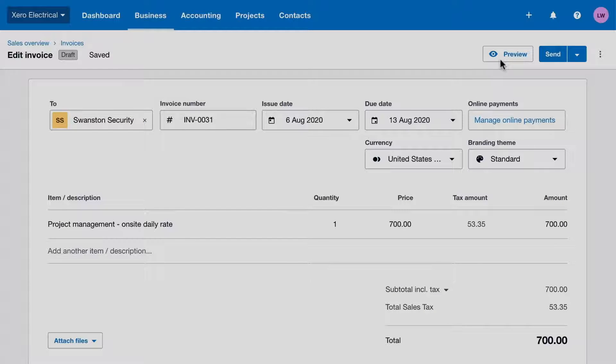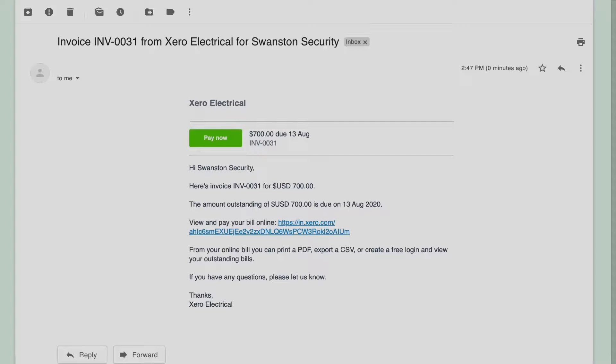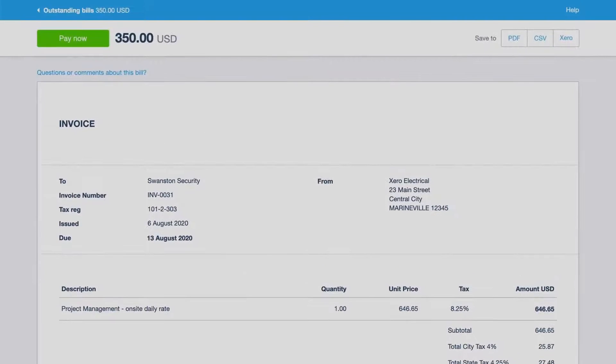Preview your invoices and if everything looks good, send it to your customer along with a templated email message that you can personalise. When your customer views their online invoice, they see the most up-to-date version which includes any payments they've already made. Get paid faster by allowing your customers to pay right away using a debit or credit card or via direct debit with online invoice payments.